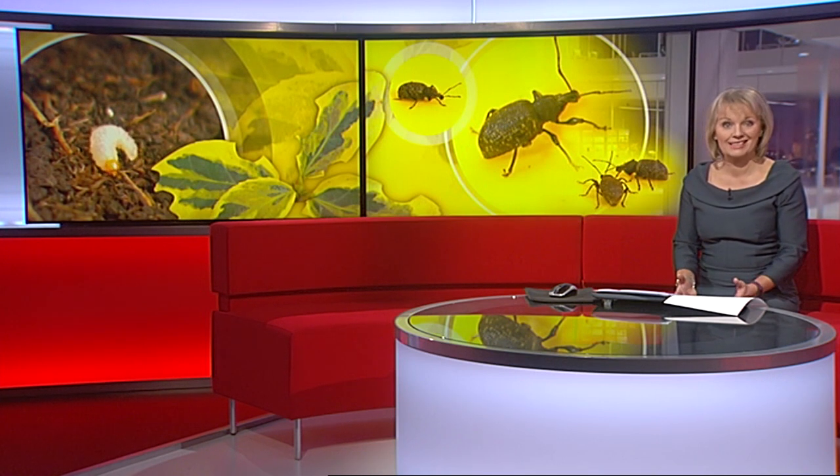Growing ornamental plants for gardens is an 800 million pound business, but it's under threat from a pest that's hard to spot and expensive to tackle. These vine weevils can quickly infest and ruin an entire crop, costing the industry 20 million pounds a year. Three universities from across the Midlands are working to come up with a way to detect this devastating pest before it becomes a real problem.